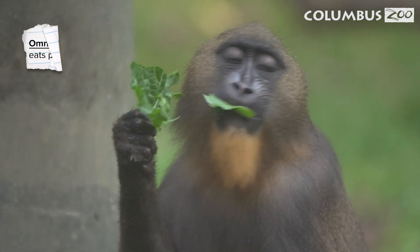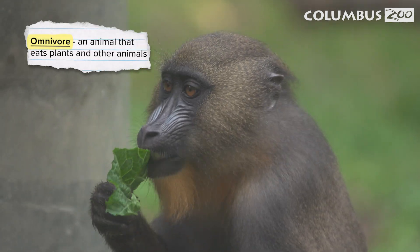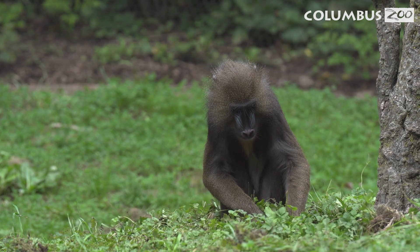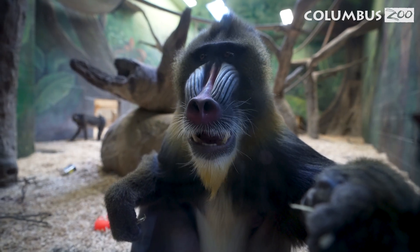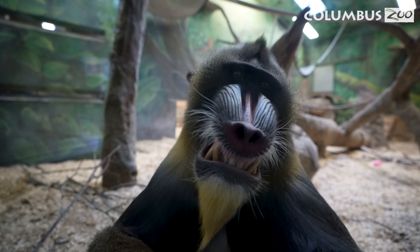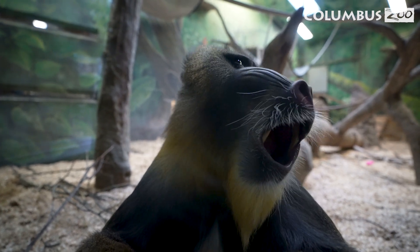Mandrills are omnivores, which means they eat both plants and animals. Their diet includes fruits, seeds, fungi, snails, worms, and sometimes even frogs and lizards. Many different animals communicate through body language, including mandrills. Mandrills often show their teeth as a sign of friendliness, or they could just be yawning. It's hard work being a monkey!